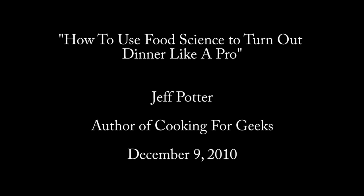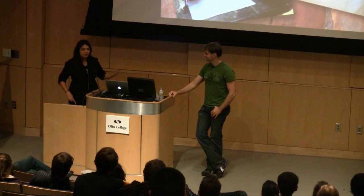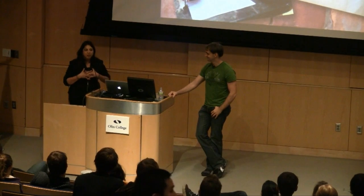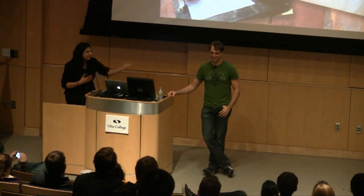Welcome to the final Technology and Culture Seminar of the semester here at Olin College. I'm Debbie Chachara, I teach material science, and I'm extremely pleased to present my friend Jeff Potter, who will be talking about two topics that are both near to my heart: food and science, and I suspect near to the hearts of many people here.